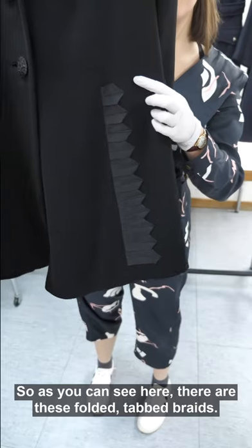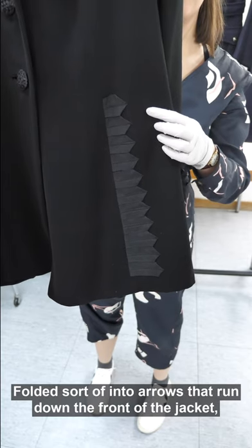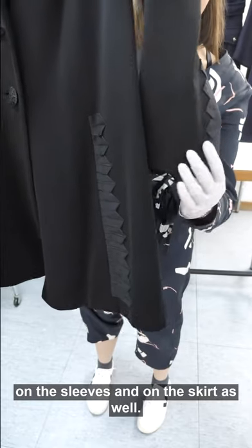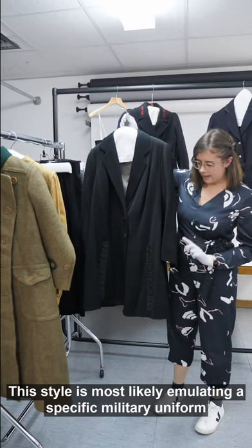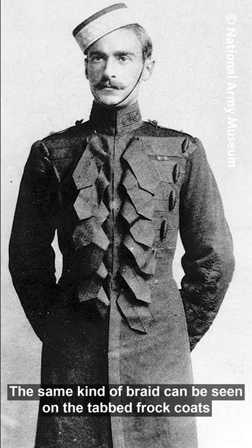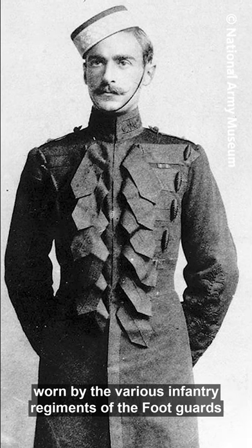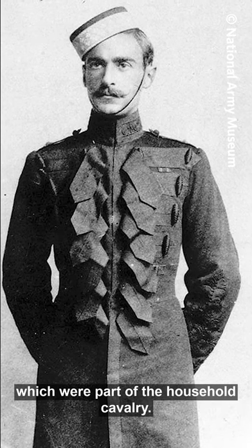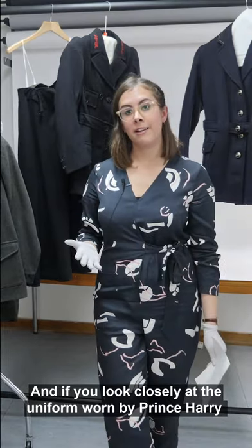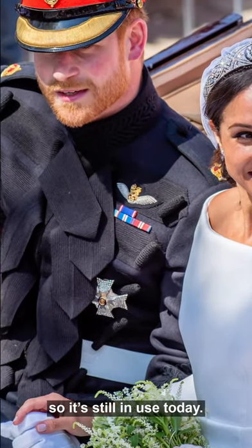There are folded, tabbed braids — folded sort of into arrows — that run down the front of the jacket, on the sleeves and on the skirt as well. This style is most likely emulating a specific military uniform: the same kind of braid can be seen on the tabbed frock coats worn by the various infantry regiments of the foot guards, which are part of the household cavalry. If you look closely at the uniform worn by Prince Harry at his wedding in recent years, you may see a very similar style — so it's still in use today.